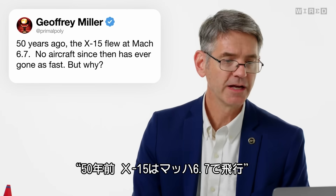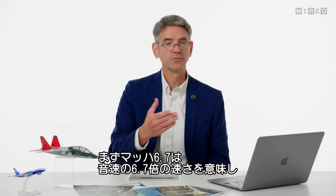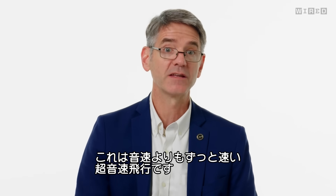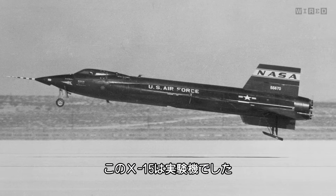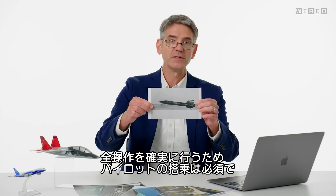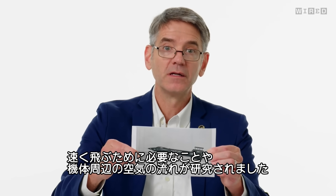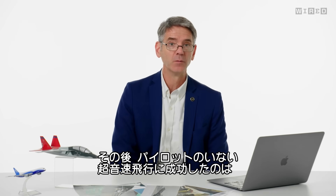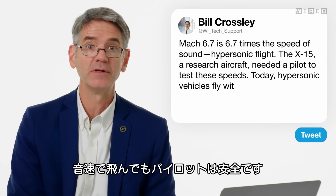Primal Poly says, 50 years ago the X-15 flew at Mach 6.7. No aircraft since then has gone as fast — but why? Mach 6.7 means 6.7 times the speed of sound — we would think of that as hypersonic flight. The X-15 was a research aircraft, and at the time we flew it, we needed a pilot on board to make sure it could do all of its operations. We used it to learn what it takes to fly that fast and what happens to the aircraft. Since then, we've actually flown hypersonic vehicles without pilots on board — the flight control system is good enough, and we don't put a pilot in jeopardy flying that fast.